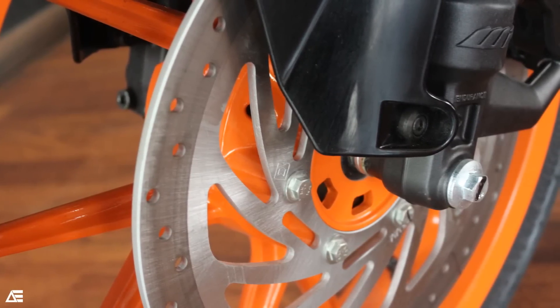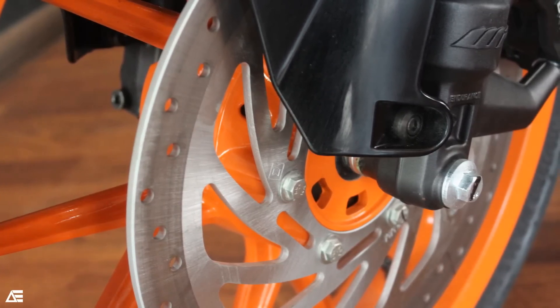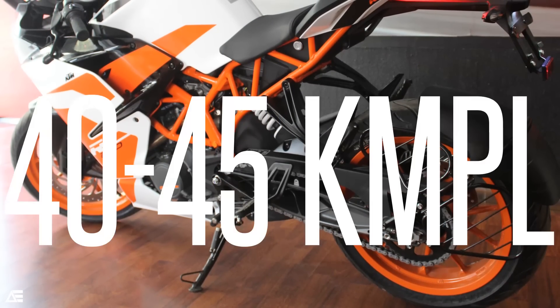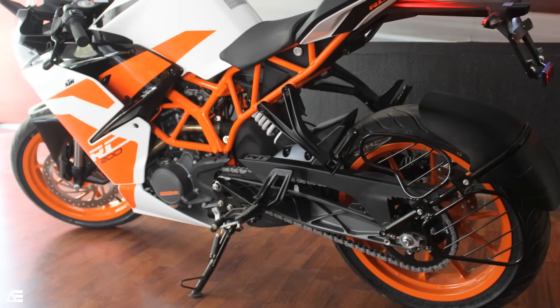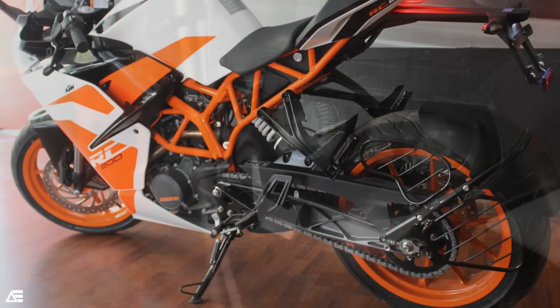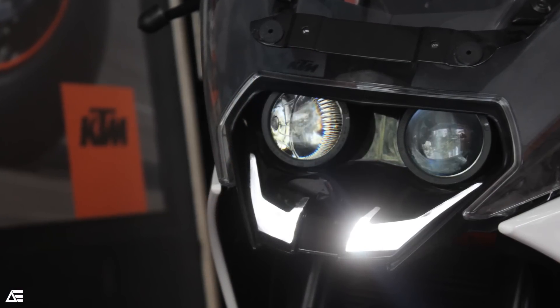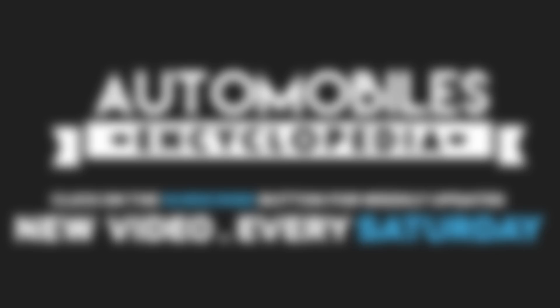Stopping power comes from the 300mm disc unit at the front and 230mm at the rear. All of this with a ground clearance of 178.5mm and an estimated mileage of 40 to 45 kmpl depending on your driving skills. And all of this can be yours for just 1.7 lakhs ex-room Delhi.